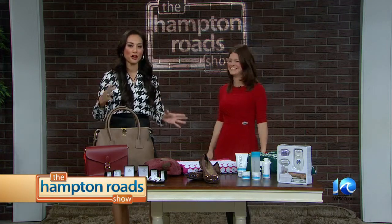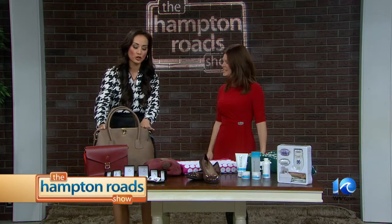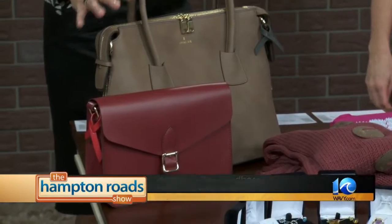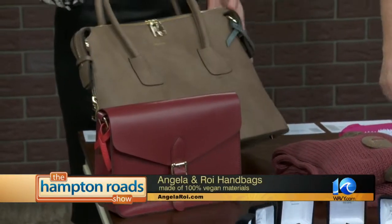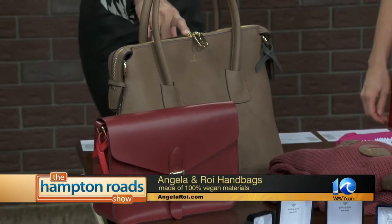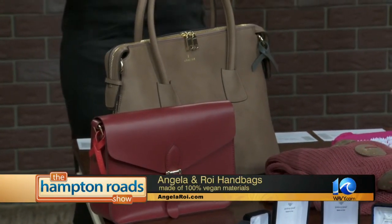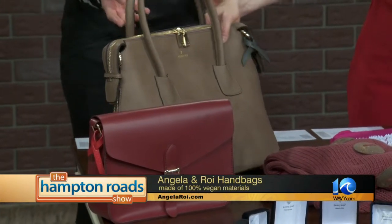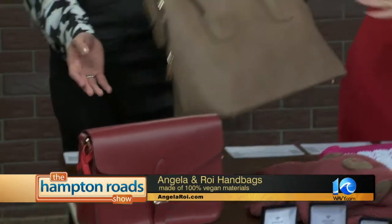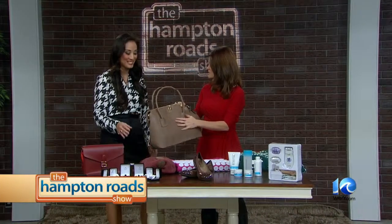Every woman, we hear about their bag collections. They've got these great ones from Angela and Roy handbags. They're very versatile — she has a huge collection of different styles. I love this, how cute is this? The great thing about these bags is that a charitable donation is made to different charities for every bag purchased, and they're also 100% vegan materials, so no animal products. It looks almost like suede from far away, but it's not, and it'd be really easy to wash.